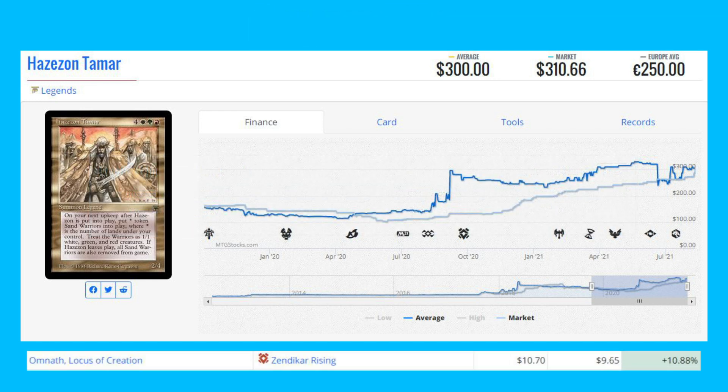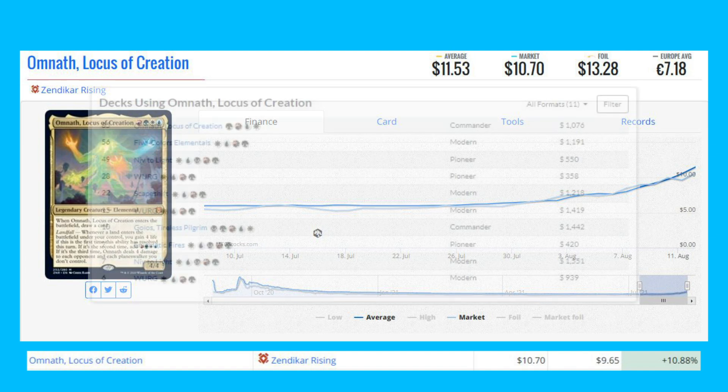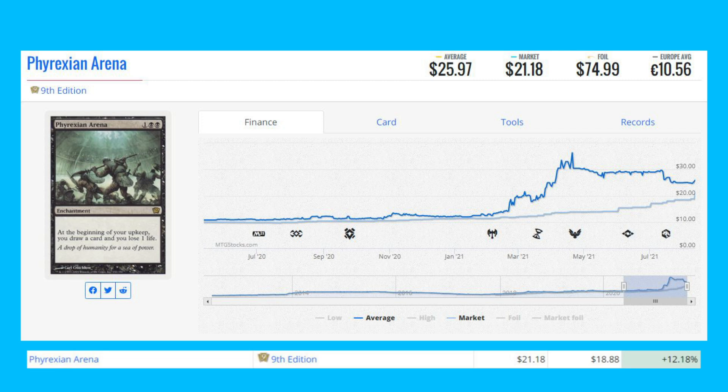Omnath, Locus of Creation from Zendikar Rising is up 10.88% from $9.65 to $10.70. One of the most expensive mythics in the set, it sees a lot of Commander play and Modern play in Five-Color Elementals, a bit of Pioneer play in Niv-to-Light, and as a commander itself in Commander decks.